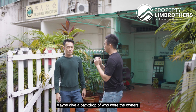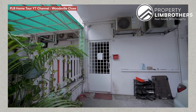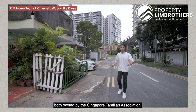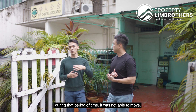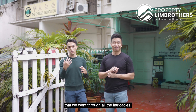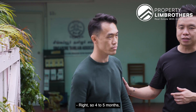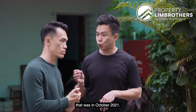Maybe a quick backdrop on the owners. Numbers 53 and 55 are both owned by the Singapore Tamilian Association. This unit was actually put up on the market some time ago, but unfortunately during that period it was not able to move. When they got in touch with us, the entire prep work just for this unit itself took about four to five months, because we wanted to make sure we go through all the intricacies and details so that at the end of the day, when the deal goes through, there are no further implications for the buyers or sellers.